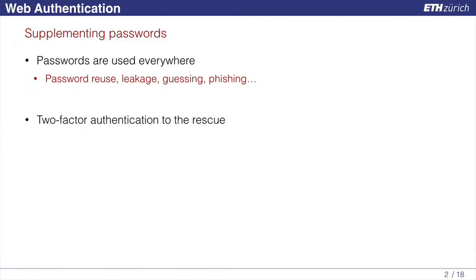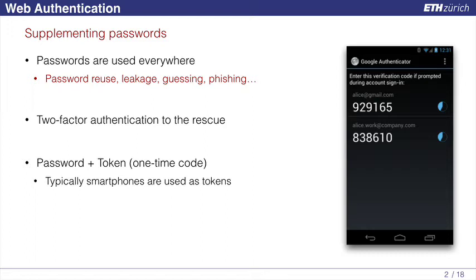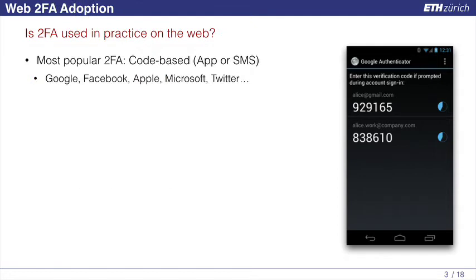Many websites acknowledge the problem, and they have started offering two-factor authentication as a solution to enhance the security of passwords. The typical example is where the user has a token, a smartphone nowadays, that displays one-time codes, and whenever he wants to log in, he needs to supply, besides the username and password, also the currently displayed one-time code. This form of two-factor authentication is currently the most widely deployed and used — we can call it code-based — and the code can either be read by an application running on your phone or received through an SMS message. Most, if not all, big companies out there have already offered a solution like this.